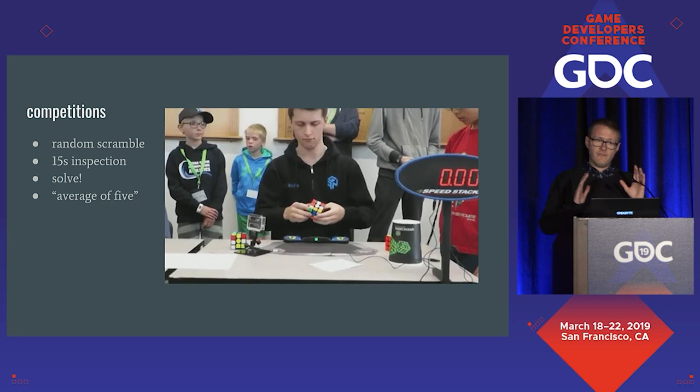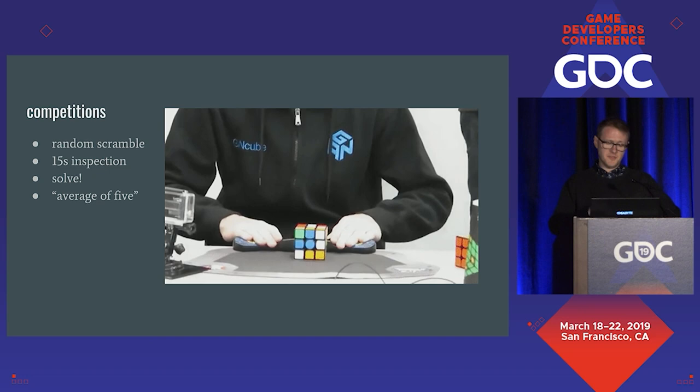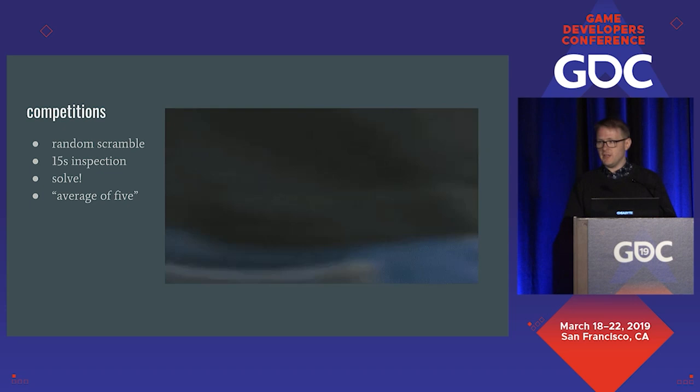You do that five times with five different scrambles. When you're finished, your best and worst scramble times are thrown away, and you take the mean average of the remaining three — that's your average of five. The competition is simply who has the best average of five.